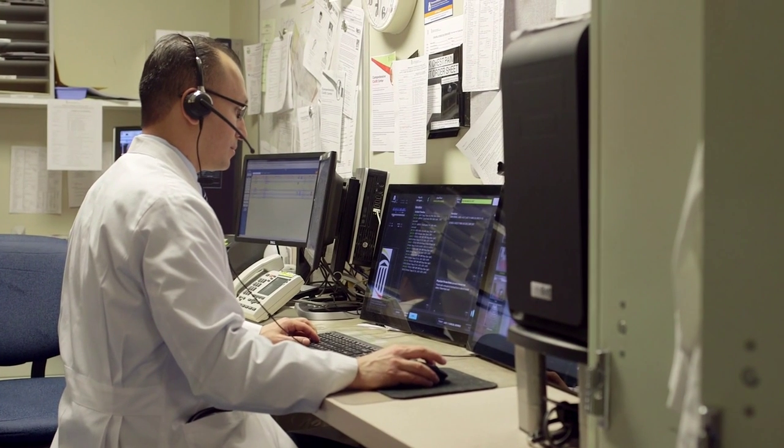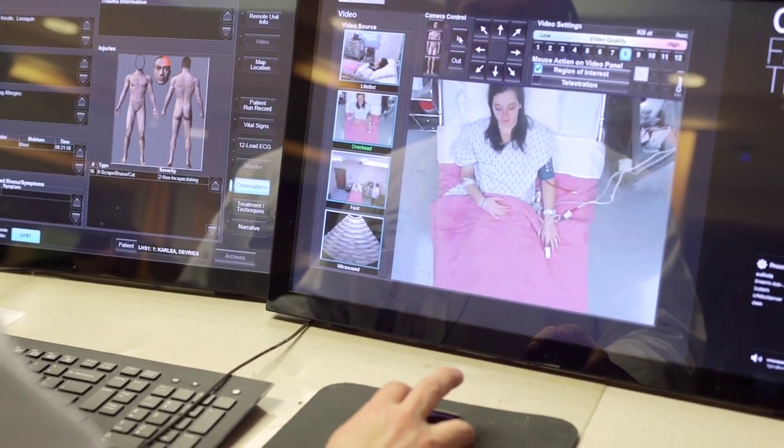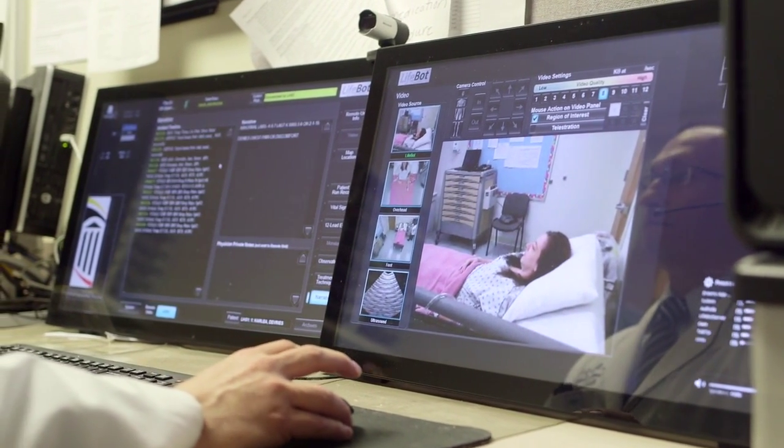The emergency department physician can select one of three cameras mounted in the Lorien exam room, allowing for a visual inspection of the patient. When I started initiating my first call, I was able to do almost a mini-neurologic examination to feel better that the patient wasn't suffering from any kind of neurologic deficit or focal neurologic deficit that would make me think of a stroke.